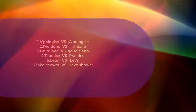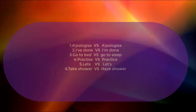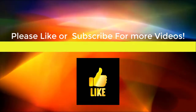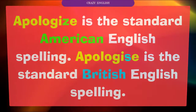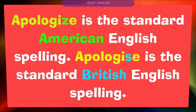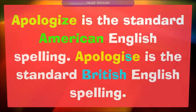Welcome to Crazy English. Please like or subscribe for more videos. Number one: apologize versus apologise. Apologize with Z is the standard American English spelling. Apologize with S is the standard British English spelling.